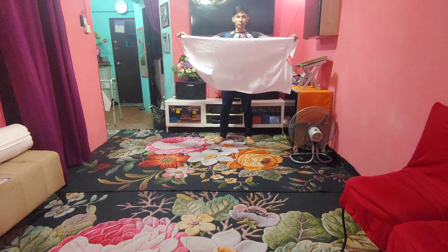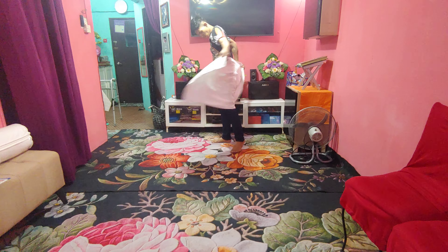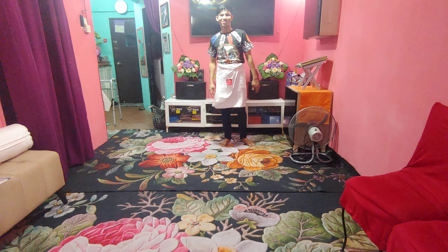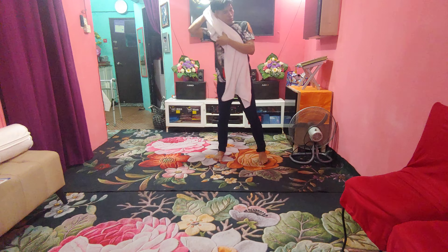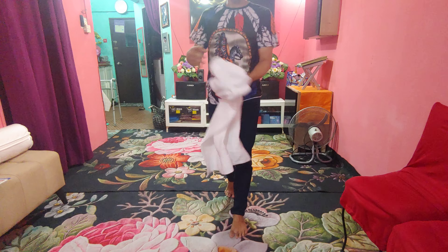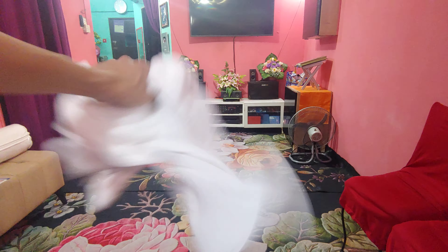So this is a standard type towel. If you wash it, it won't come apart like a cheap one — it's the kind of expensive material quality. Thank you for watching, bye bye!